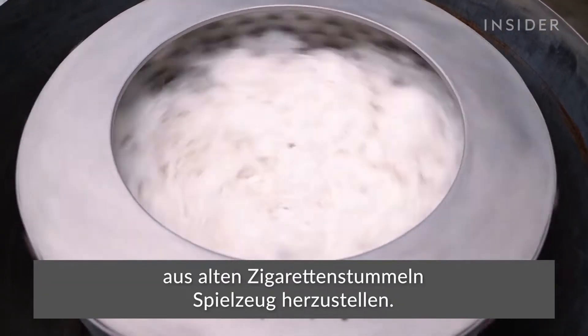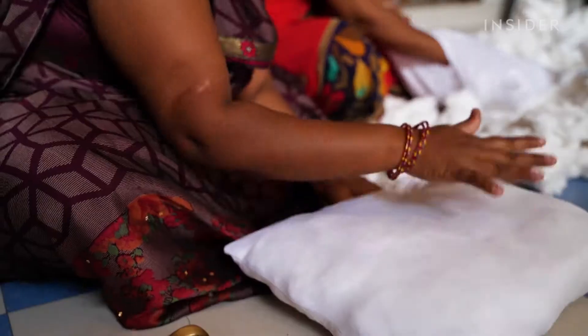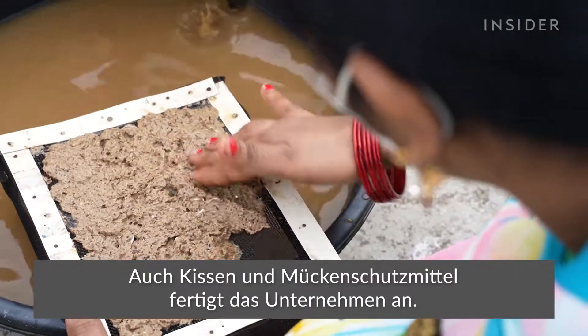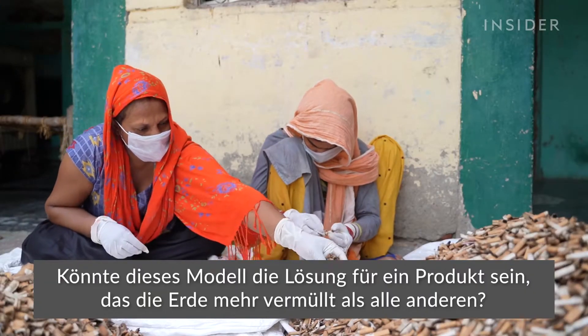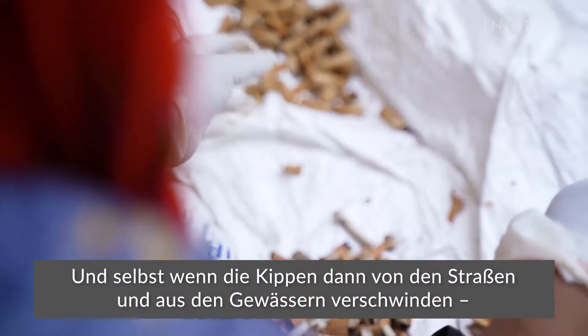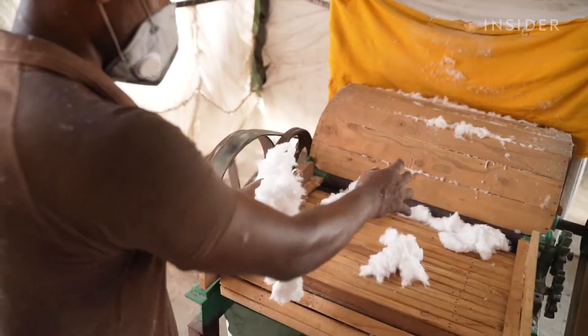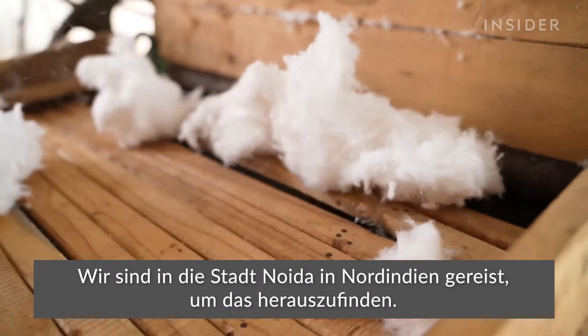One company has figured out a way to stuff used butts into toys. It also makes cushions and mosquito repellent. Could this model hold the solution for literally the most littered thing on Earth? And even if it's getting butts off the streets and out of the waterways, how safe is it? We went to a city called Noida in northern India to find out.